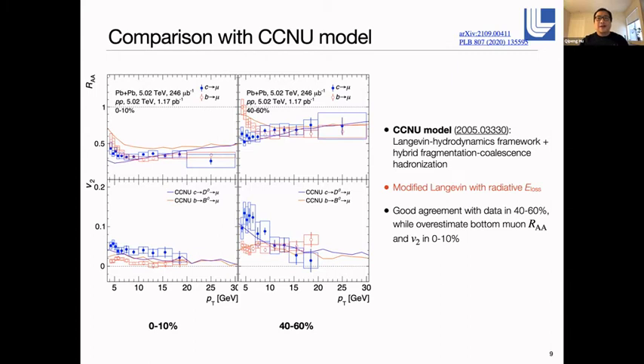Another model we compare to is the CCNU model, led by groups at CCNU. It has a quite similar setup to DAPMODE — a Langevin hydrodynamic framework with a hadronization model — but the difference is that the Langevin implementation uses a modified form with additional radiative energy loss contributions. At peripheral collisions, the calculations roughly describe the measured RAA and V2 for both charm and bottom. However, in more central conditions, the predicted bottom muon RAA and V2 are significantly larger than what has been measured in data, which is quite surprising as larger RAA and larger V2 imply a different magnitude of interaction.